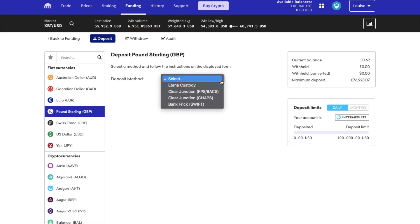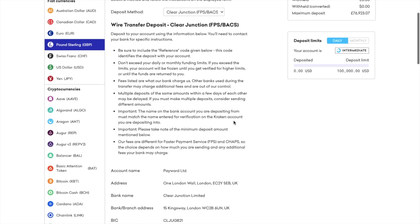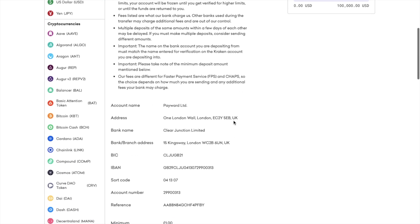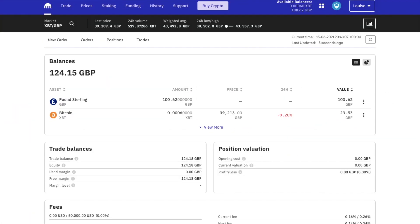Once you select your deposit type, you'll need to follow the instructions shown on screen. And just ensure that when you send your funds, you do include the reference number shown on your screen, as this will map together your bank transfer and your Kraken account. So I'm just going to go away now and transfer my funds across, and that took about 30 minutes to confirm in my account.